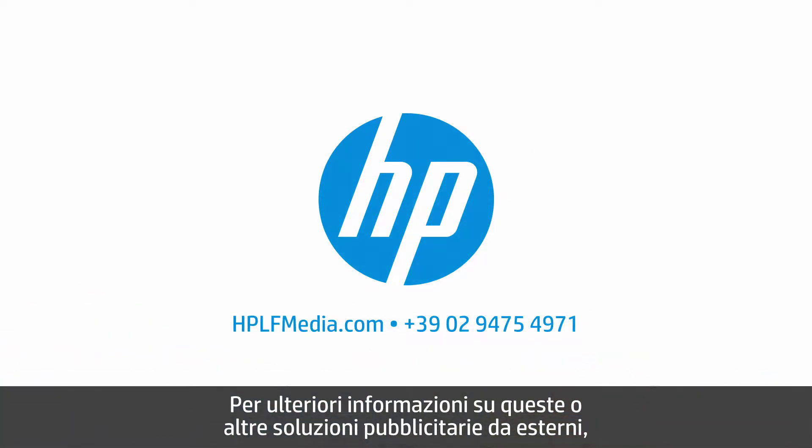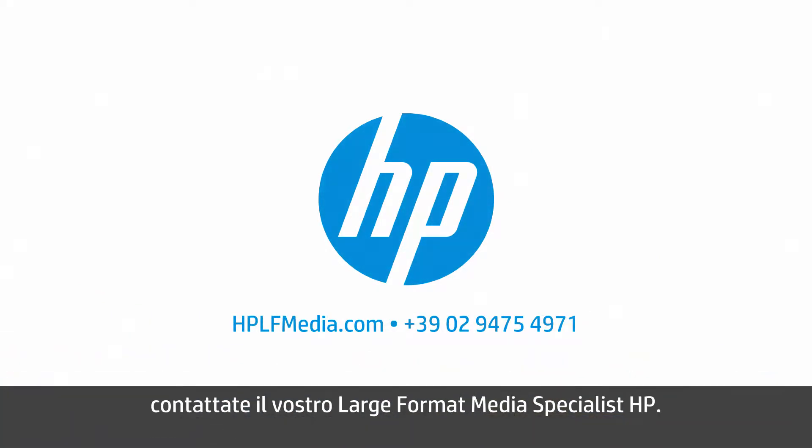For more information on these or other outdoor advertising solutions, contact your HP Large Format Media Specialist today.